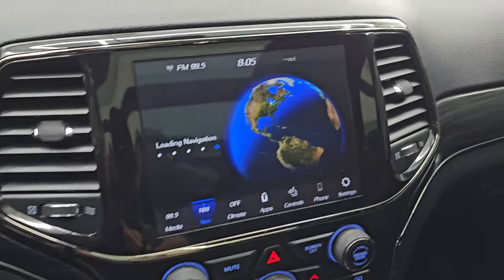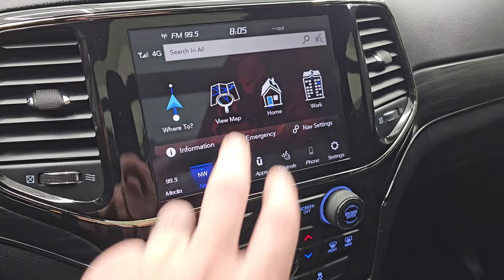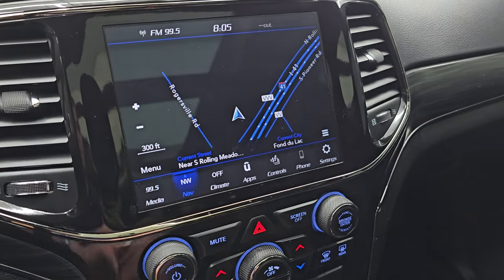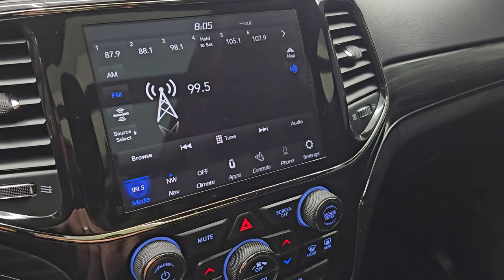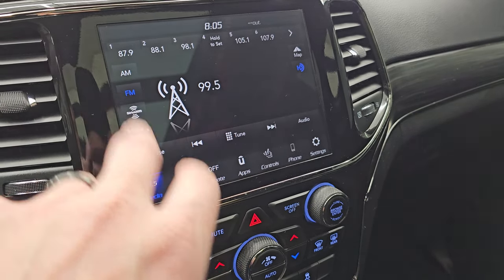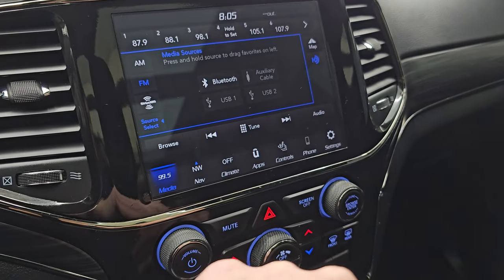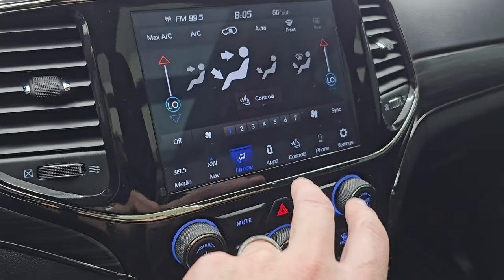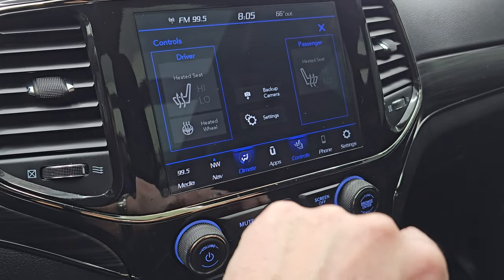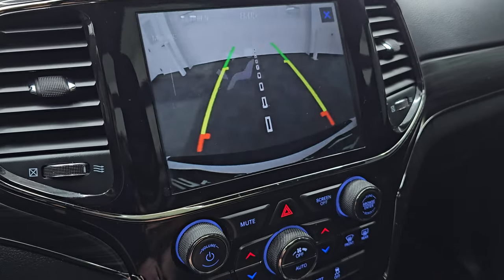This one has the 8.4 4C radio with the factory navigation system — there is Highway 41, so that is working nicely. AM, FM, and Sirius XM radio capabilities, as well as Bluetooth, AUX, and USB. You get your climate controls including dual climate controls, heated seats, heated steering wheel, and your backup camera shows up there — that is working nicely as well.